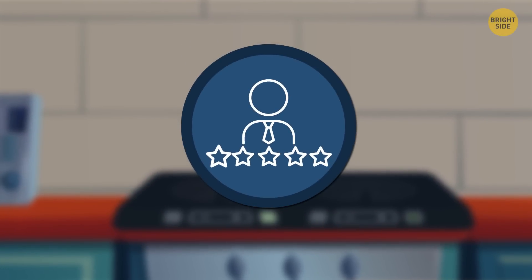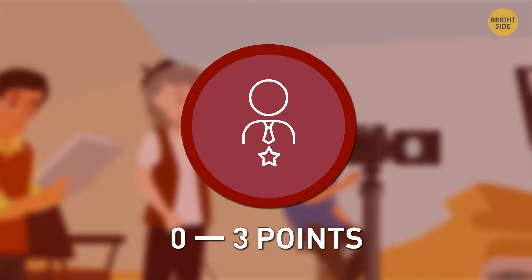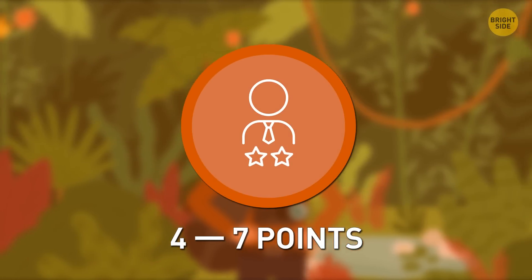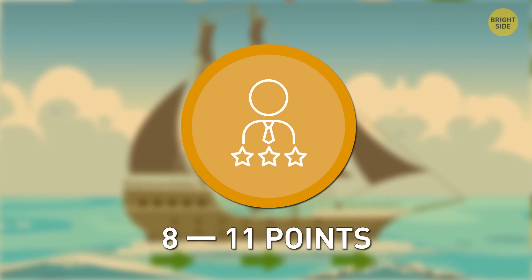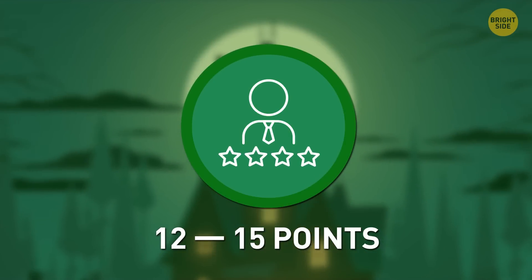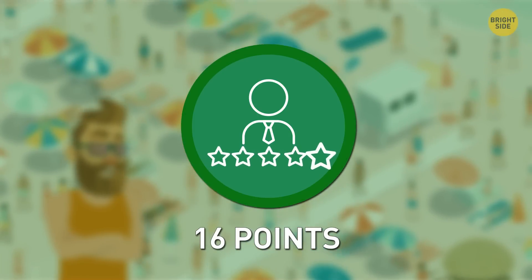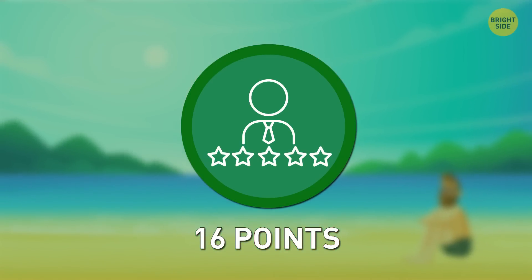Now let's check how many correct answers you got. Zero to three points — don't get upset. There's no need to try to find stuff everywhere; sometimes you just need to trust your intuition. Four to seven points — more practice, more riddles, more logical tasks, and next time you'll definitely get better results. Eight to eleven points — not bad, but sometimes you were probably inattentive. Twelve to fifteen points — wow, nobody can fool you! You can always figure out the truth. Sixteen points — you are the king of riddles. You always remain attentive to details and have awesome intuition.